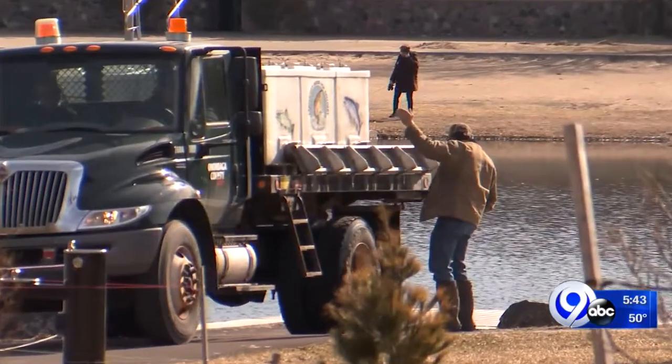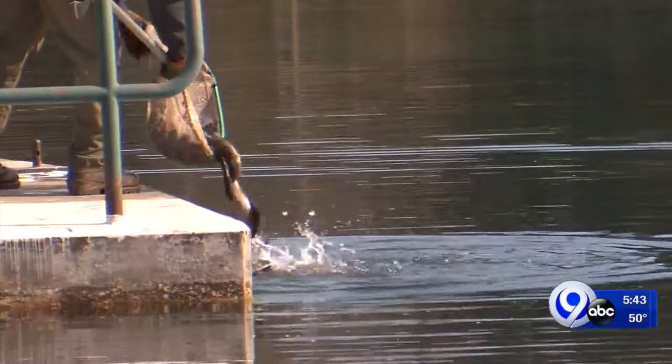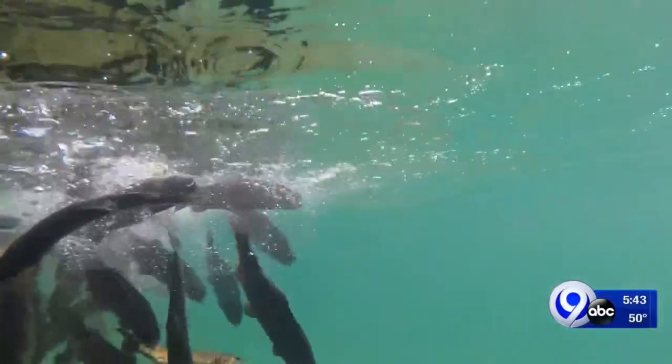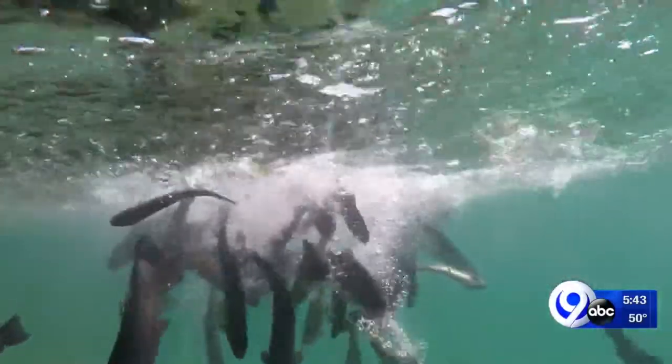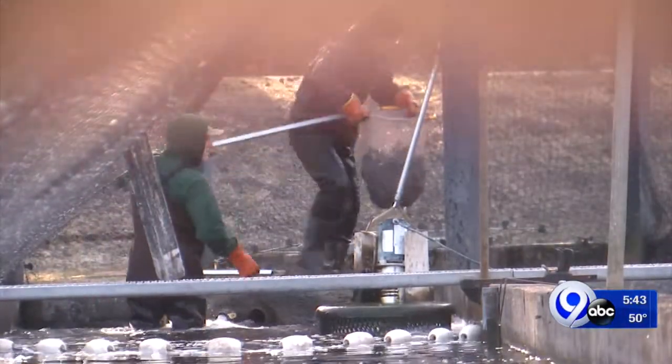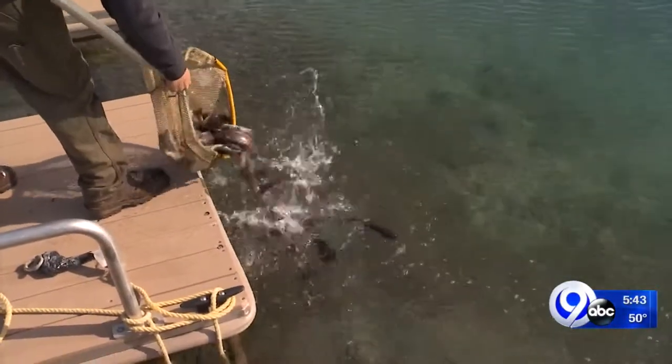Just happened to be out here and seen them throwing them in here. Onondaga County is unique in the fishing industry because it operates one of only four county-run hatcheries in all of New York State, stocking over 100 miles of streams in the county with trout. I assumed it was being stocked, but I didn't know it was from Carpenter's Brook — it's just fun to be here at the right time.